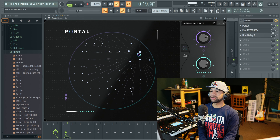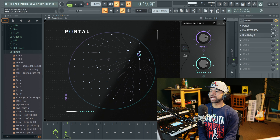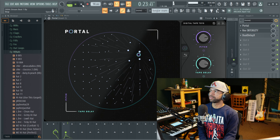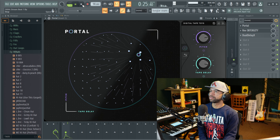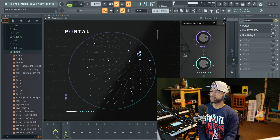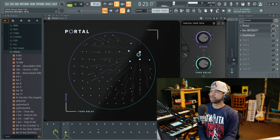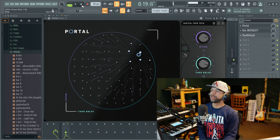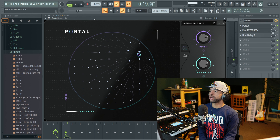For a granular effect, I still recommend Portal — I love Portal. This is what the piano sounded like without Portal on there, and then once I added Portal it adds a bunch of different grains and gives it that granular effect, which is pretty dope. It's got the X-Y axis so you can move it around.